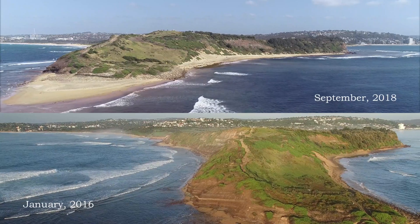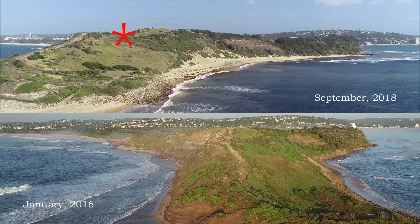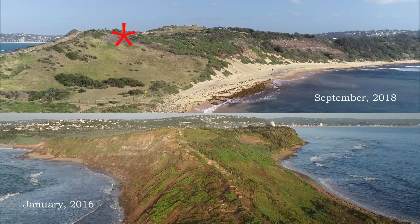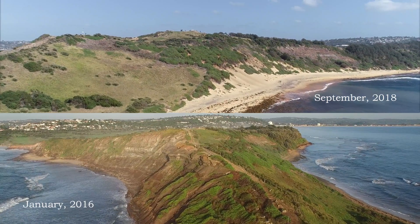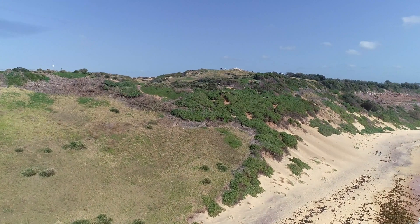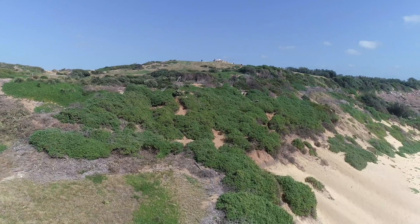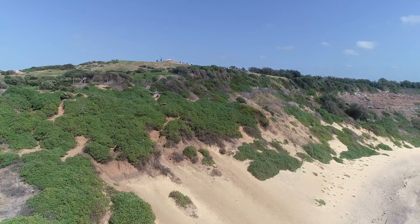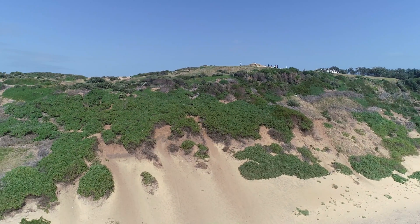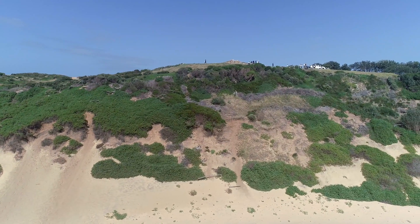Bitou bush is the bright green foliage you can see in these shots. The brown area in the higher, more recent shot shows just how much Bitou was removed between January 2016 and September 2018, a period getting on for three years. Moreover, what Bitou remains is difficult to treat — it's on steep and unstable slopes and on cliff faces. Treatment costs per square metre will be much higher going forward, at least double. It's looking like Long Reef's relatively small outbreak of Bitou bush could be a million dollar job.